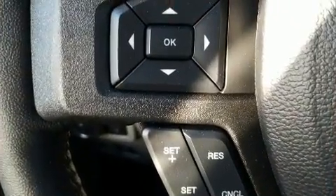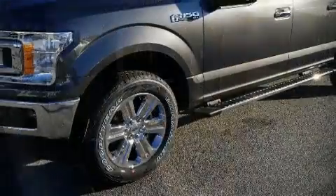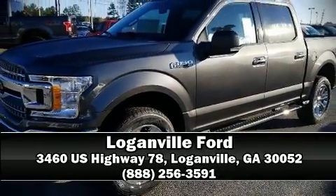Our experienced sales staff is eager to share its knowledge and enthusiasm with you. We are here to help you!